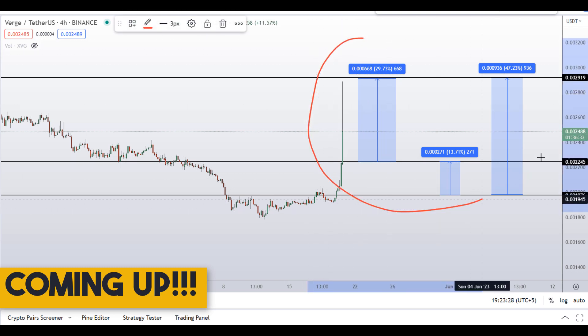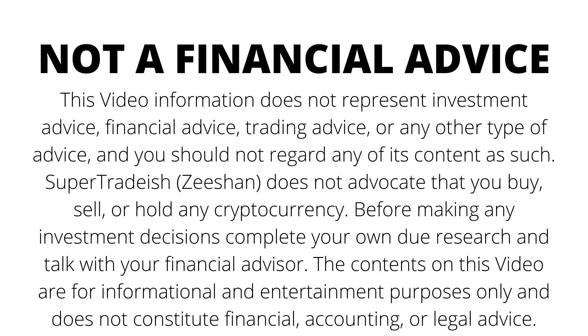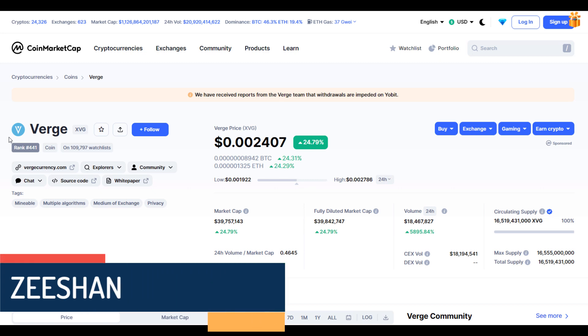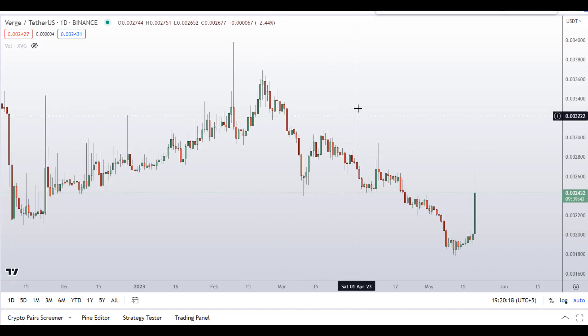On Verge coin XVG, you have two dip scenarios with three targets — one could give you around 47% gains. Hello guys, my name is Dishan and welcome to Super Tradish YouTube channel. In this video I'll talk about Verge coin, the ticker symbol is XVG. At the time of recording, this coin is up around 25% so far with a huge increase in volume.